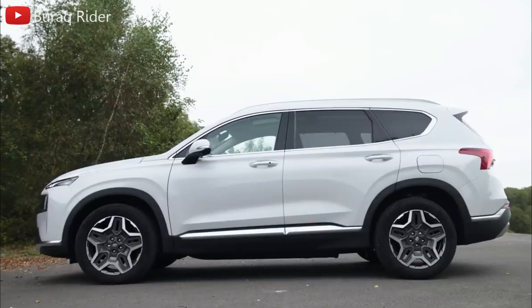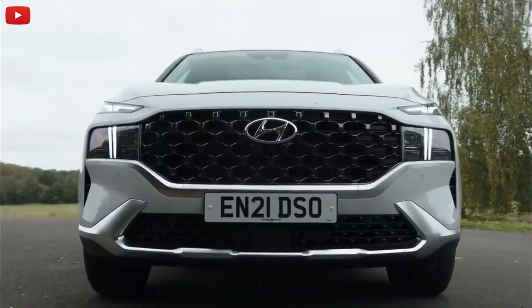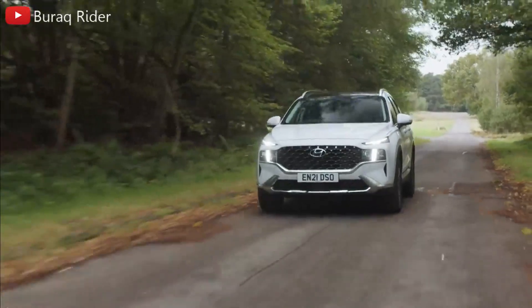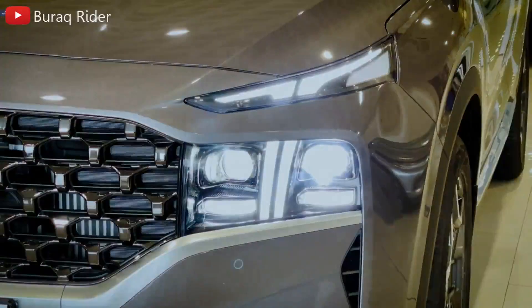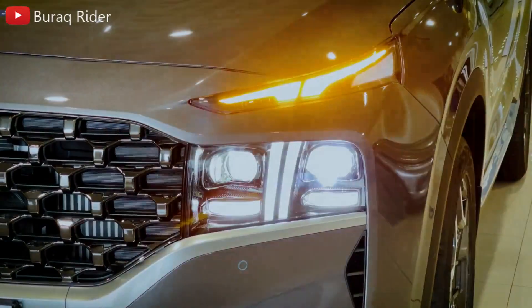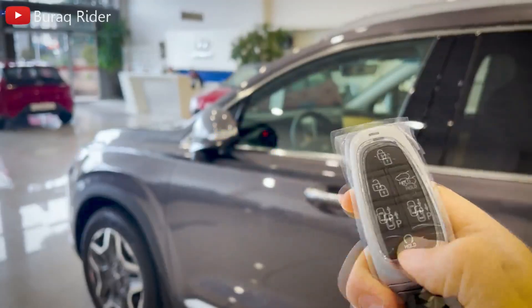The Hyundai Santa Fe has long been a popular and well-regarded midsize SUV, but it was quite boring until a few years ago. That changed in 2021, when Hyundai offered the Santa Fe a new grille and an updated interior design. It's not as eye-catching as its smaller sibling, the more angular Hyundai Tucson, but it's a large and appealing crossover that you'll enjoy driving.